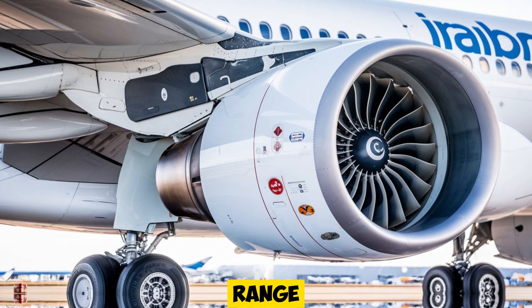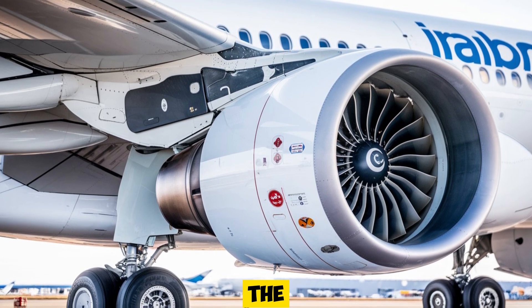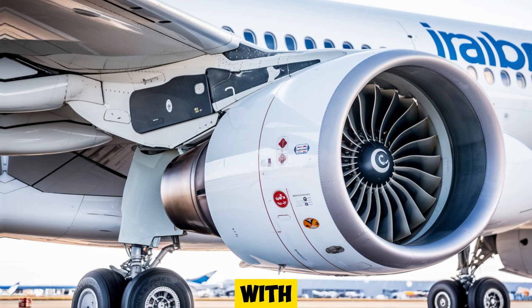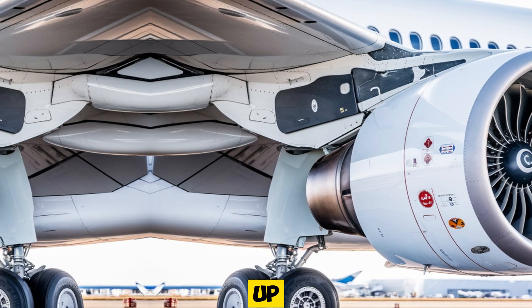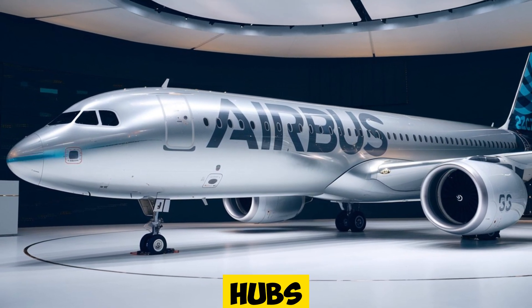Its impressive range allows airlines to operate routes that were once limited to larger aircraft, yet the A321XLR maintains a competitive cruising speed and altitude, making it agile enough for shorter regional flights as well. With its performance capabilities, the A321XLR allows airlines to rethink their route strategies, opening up the possibility for more direct flights between mid-sized cities without needing to connect through larger hubs.